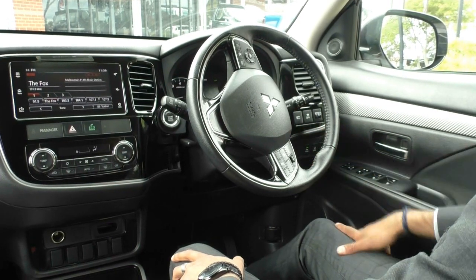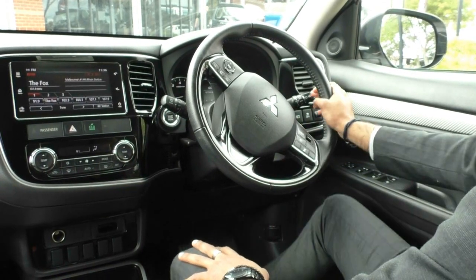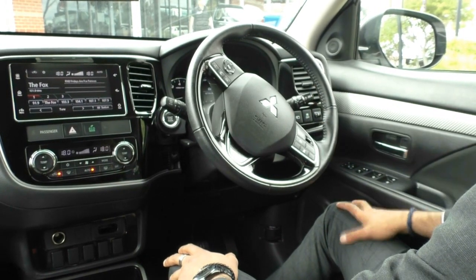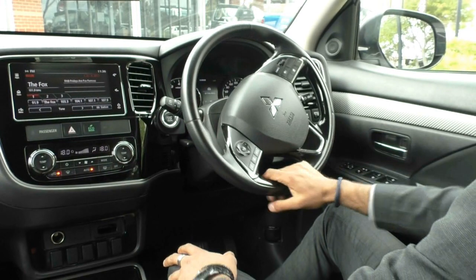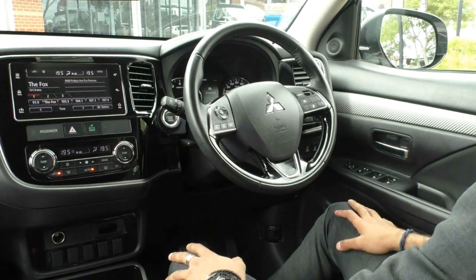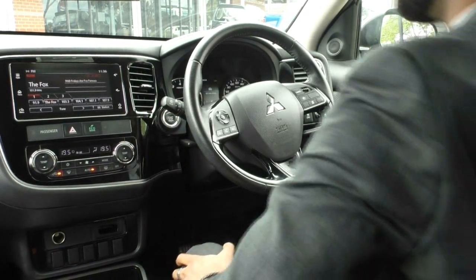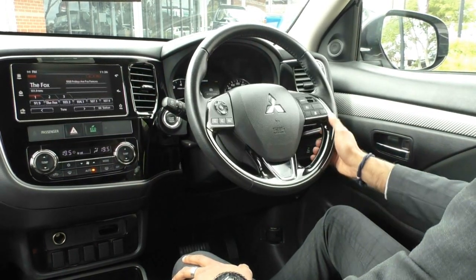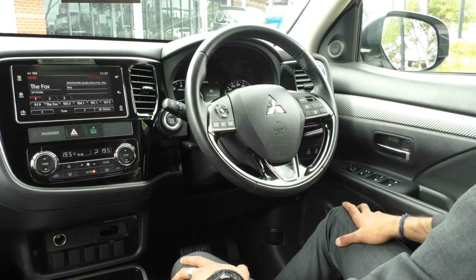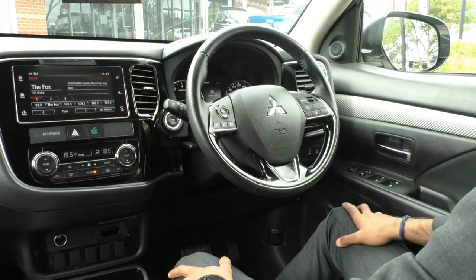There's also traction control and a button that lets you switch through the digital display between the clusters. Being the LS you do also get automatic headlights, automatic high beams, and your indicators are on that side as well. We've also got automatic rain sensing wipers on the left. On the steering wheel itself it's a very nice leather wrapped steering wheel still in really good condition — no wear on it at all. You've also got adaptive cruise control which lets you actually set the same speed as the car in front of you. On the left hand side are all your media settings and your hands free call settings.